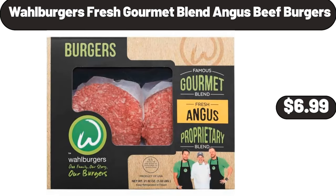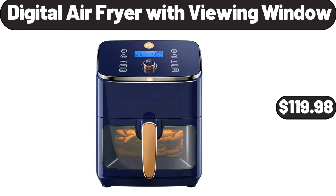Wall burgers fresh gourmet blend Angus beef burgers, $6.99. Digital air fryer with viewing window, $119.98.